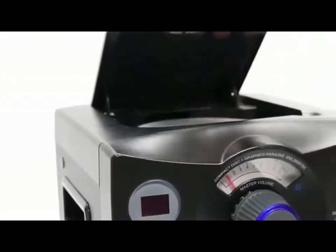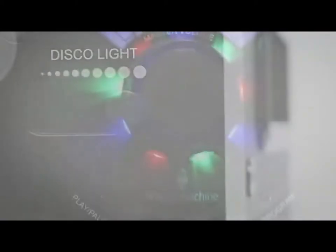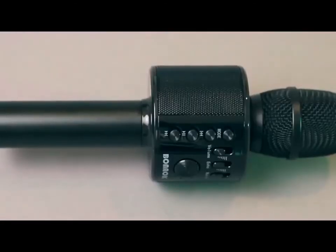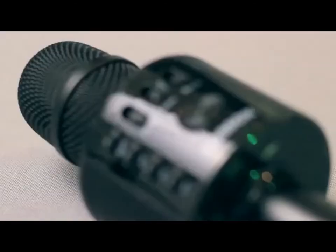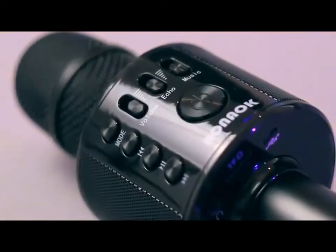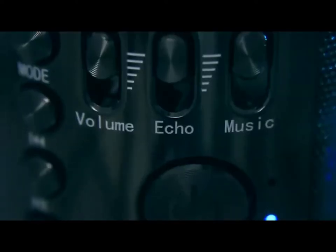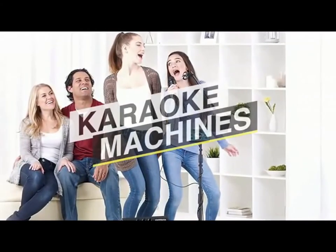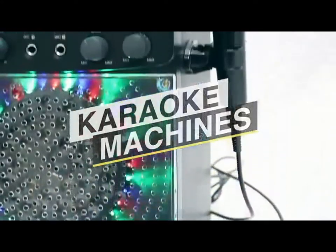Finding the best karaoke machine is vital if you want your parties to be great. There are many different types of karaoke machines with various features available on the market. While most sound systems are fun to be around, they may not be necessarily suited for your needs. In this video we are talking about and breaking down the five best karaoke machines on the market this year, based on price, performance, durability, and more.